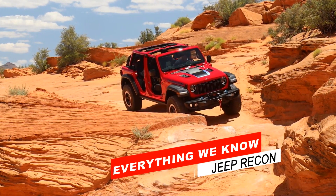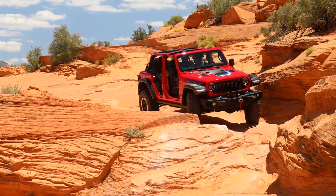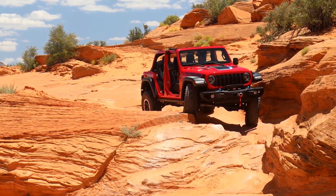Hey, I'm Creech and this is Creech and Cars. Today I'm going to be going over everything we know so far about the upcoming Jeep Recon, Jeep's first electric off-road model.